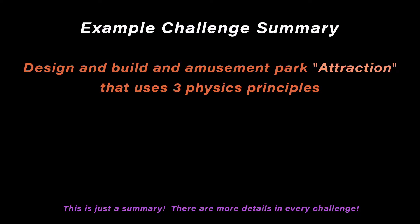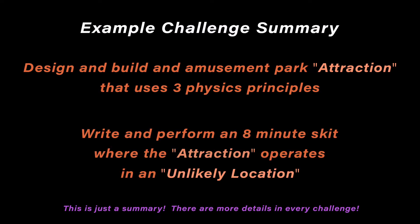For example, design and build an amusement park attraction that uses three physics principles, and write and perform an eight-minute skit where the attraction operates in an unlikely location.